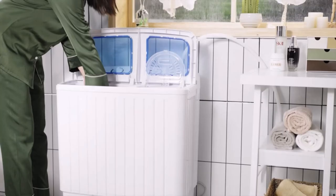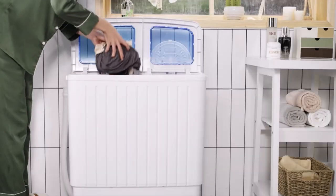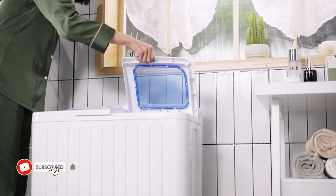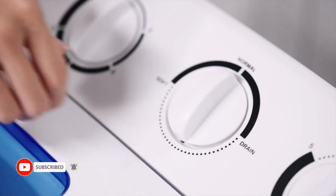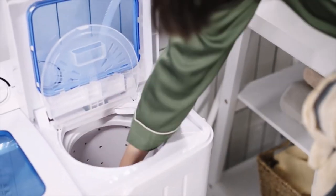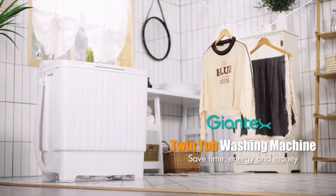Suitable for usage at home. While washing, the filter net on the washing barrel's side filters water rapidly, and removing it to clean the tub is simple. To prevent high-speed shaking and spinning when using the spin tub, the cover plate must be placed over the garments within. All accessories are included in the package, which only requires simple assembly.